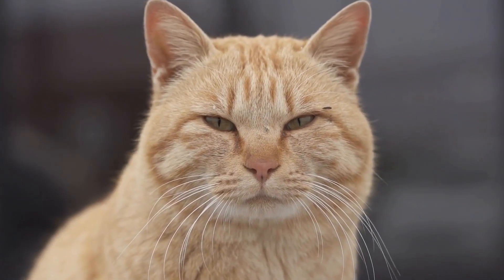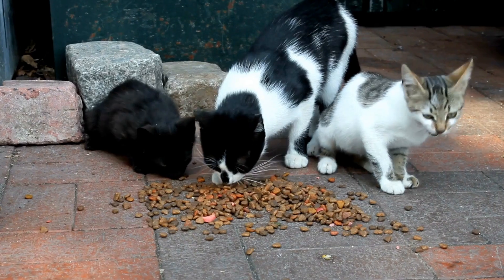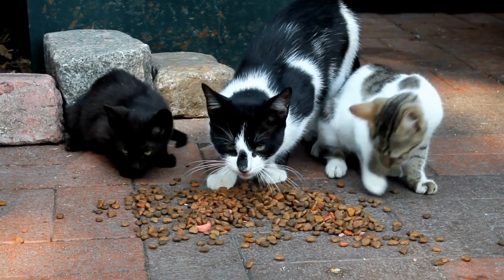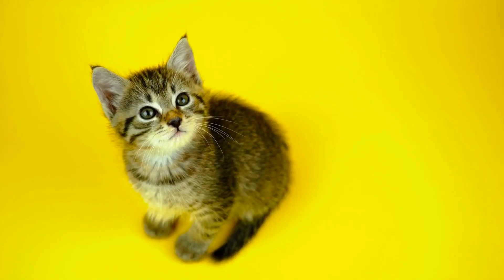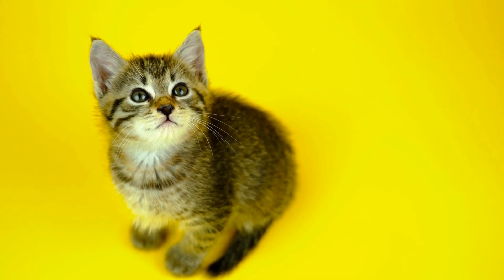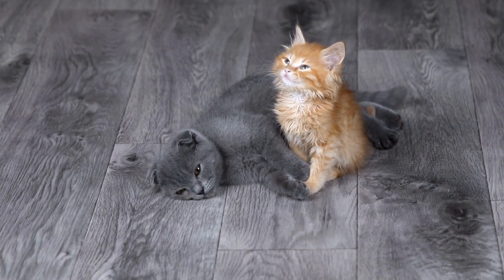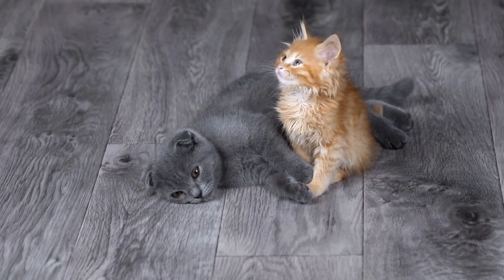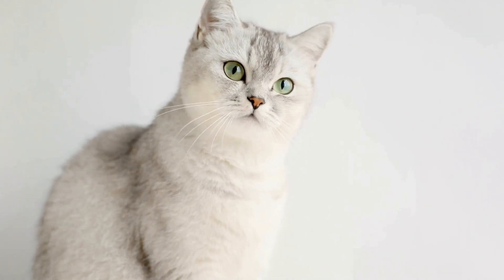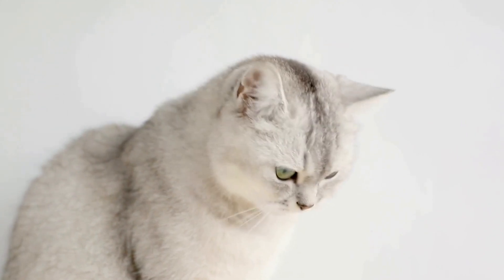Cats are playful creatures that love to explore their surroundings and climb to high places. However, it's not always safe or practical to allow cats to roam outdoors freely. That's why many cat owners choose to create a cat-friendly indoor climbing area for their feline companions. In this video, we will explore some tips and ideas on how to create the perfect climbing area for your beloved cat.